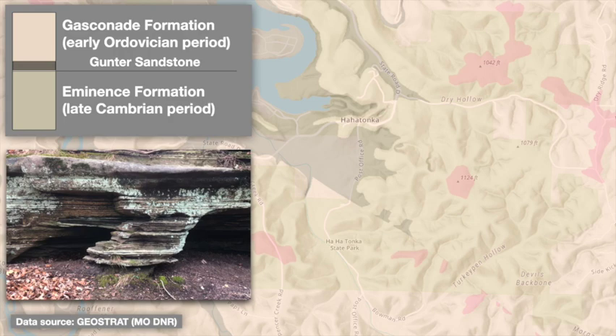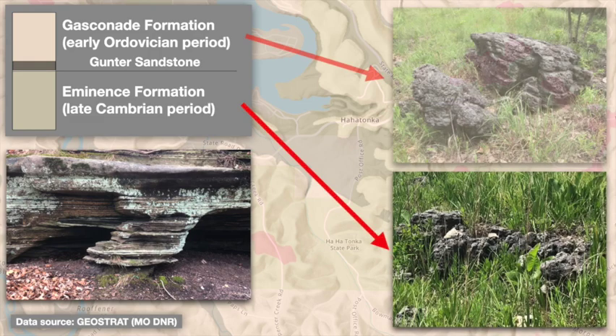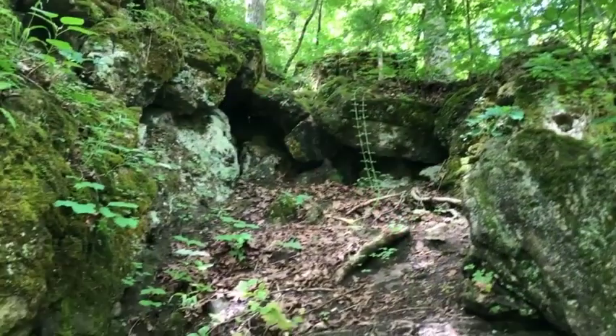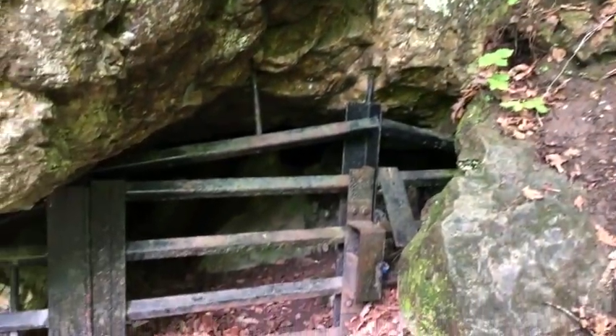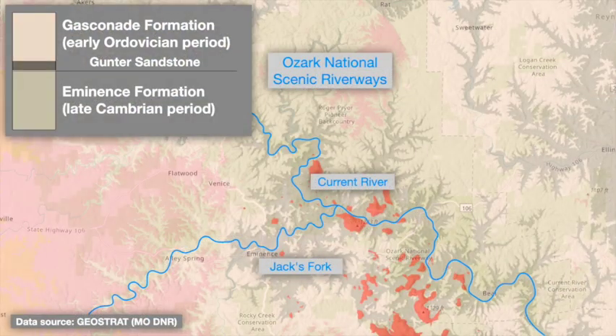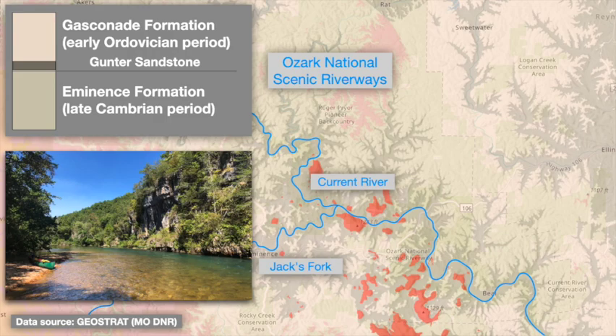The dolomites of the Eminence and Gasconade formations are honestly pretty similar in appearance and composition, fitting as their depositional environments were very similar, and it can be hard to tell them apart along the park's trails. Like most carbonate rocks, these are prone to being dissolved away by mildly acidic rain and groundwater, leading to the caves, springs, sinkholes, and other karst structures the Ozarks are famous for. These same two formations underlie much of the well-known Ozark National Scenic Riverways region further east, with its beautiful spring-fed Current and Jacks Fork rivers and extensive cave systems.